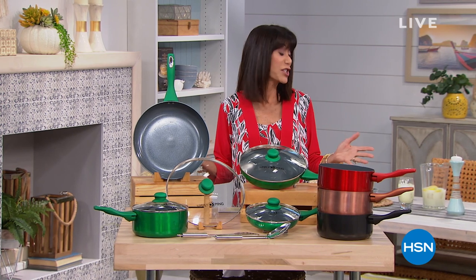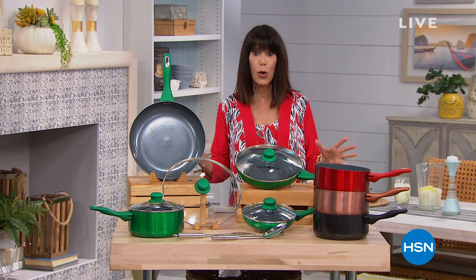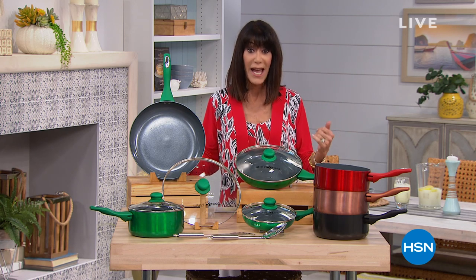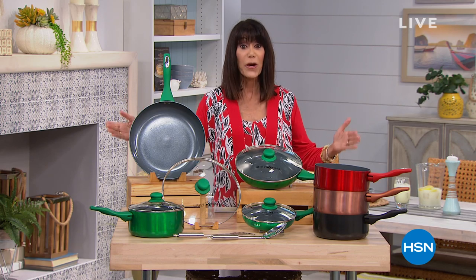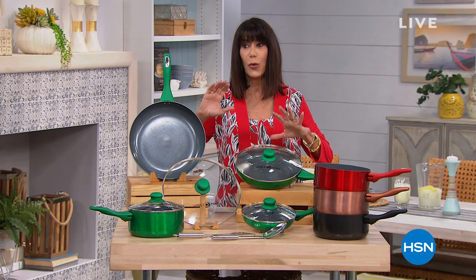Do not change the dial. We have an amazing hour coming up for everyone. Chef Ming Tsai is here. Let me just tell you the values everything this hour — ridiculous. So it's the perfect opportunity for you to come on in and try Chef's amazing cookware. Very first airing today of this incredible set.